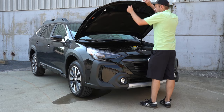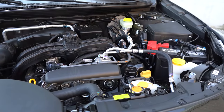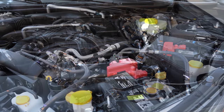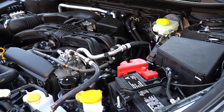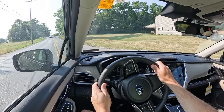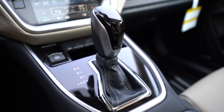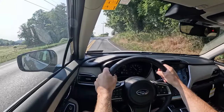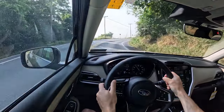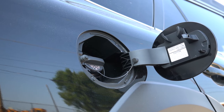There are two different powerplants for the Outback. The first belongs to all non-XT trim levels, powered by a 2.5-liter four-cylinder boxer engine putting out 182 horsepower at 5,800 RPM and 176 pound-feet of torque at 4,400 RPM. Power is sent to all four wheels through Subaru's legendary symmetrical all-wheel drive system via a Lineartronic CVT. The 0-60 time is approximately 8.7 seconds, with fuel economy of 26 city and 32 highway on regular unleaded.